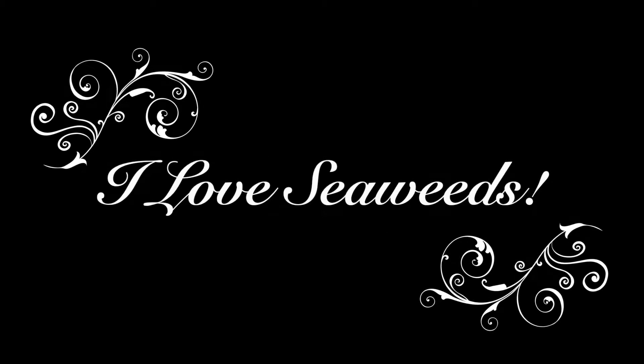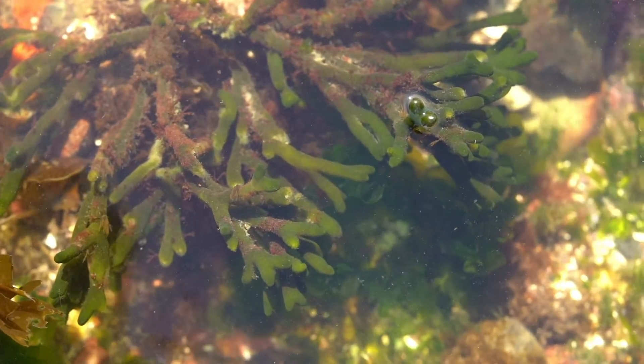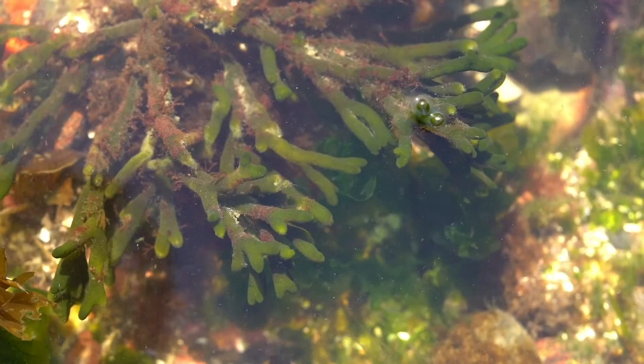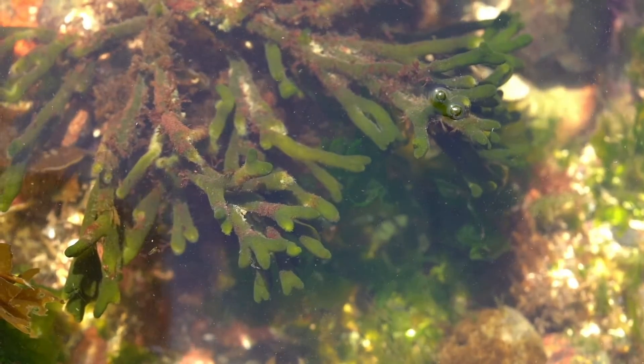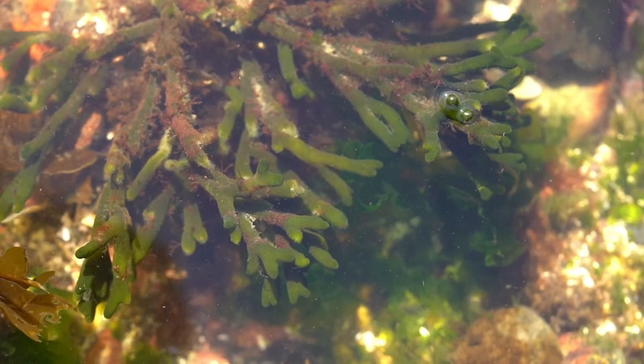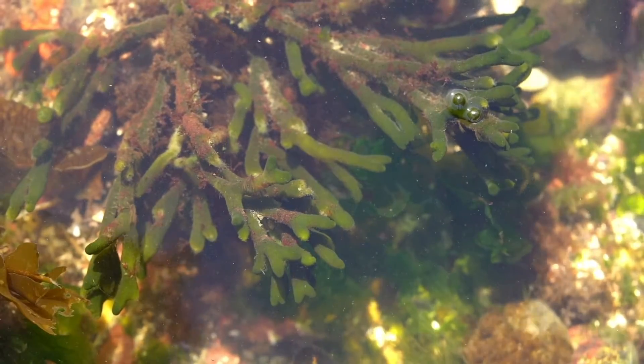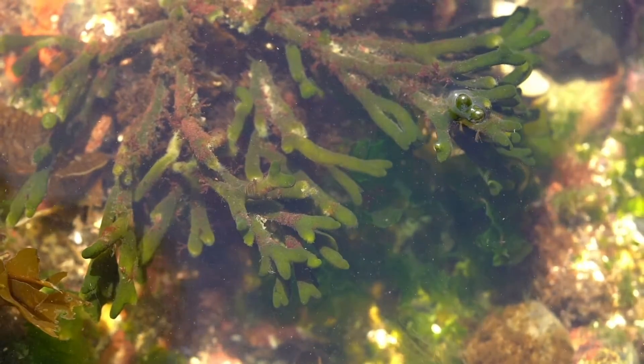Let me just say, I love seaweeds, not only for their diversity of forms and textures, but also for the role they play as a foundation species in our marine ecosystem. Life as we know it on planet Earth wouldn't be the same without them. I have many, many favorite species, but today I wanted to share with you one of my most favorites.